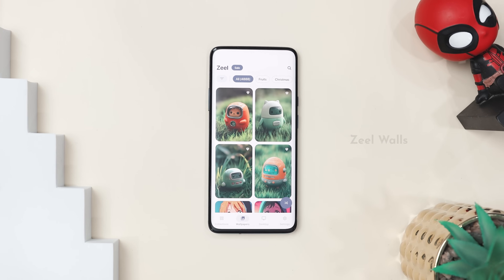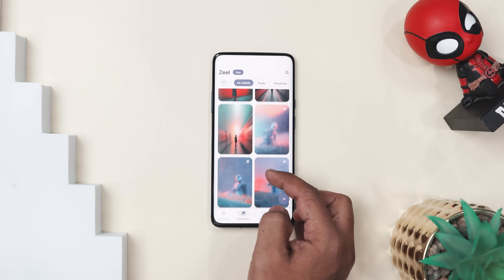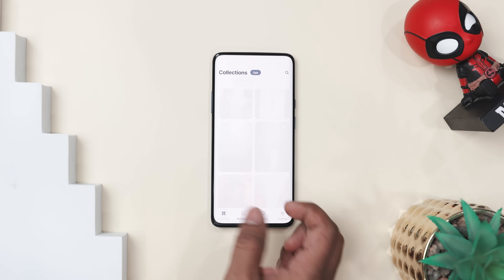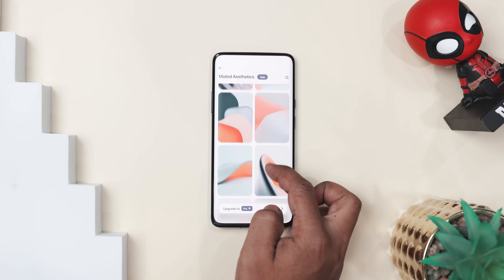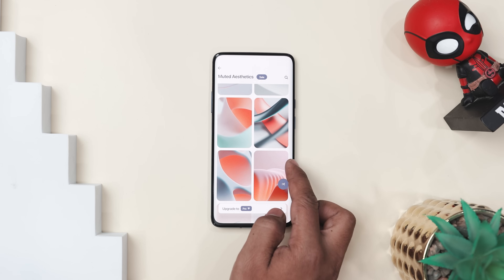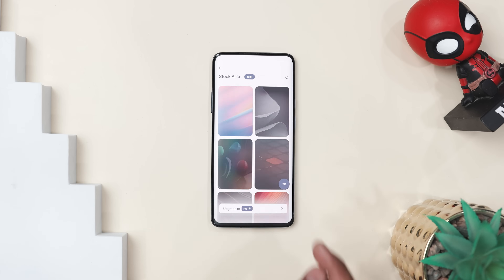Are you still using the same old wallpapers that came with your phone? It's time for an upgrade with ZealWall — a wallpaper app packed with stunning 4K backgrounds that will make your screen look incredible. From nature and anime to minimal, AMOLED, and abstract designs, there is something for everyone. Plus new wallpapers drop every week, so you will never run out of fresh options to match your vibe. Want a cool 3D effect on your lock screen? The depth effect wallpapers have you covered.